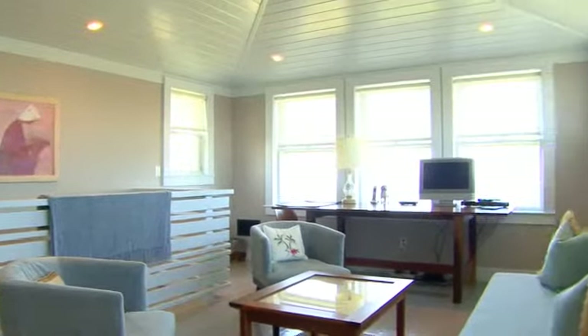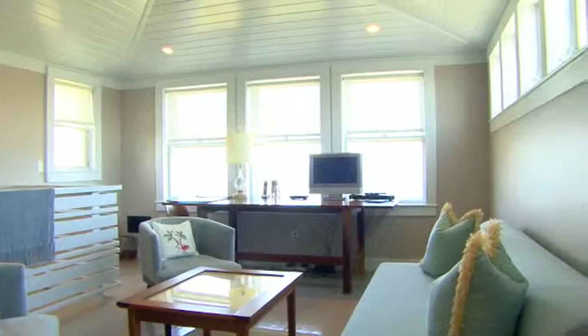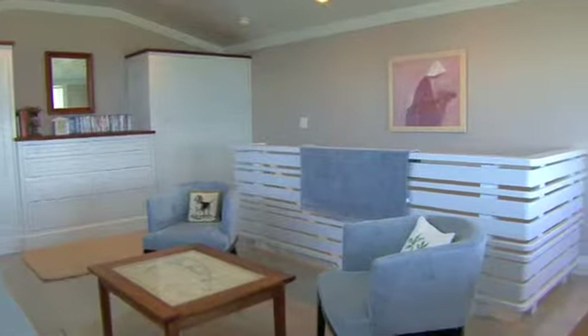The den is luminous and features beautiful woodwork including custom built-in cabinetry, a vaulted ceiling, and a fun porthole which looks onto the first floor.